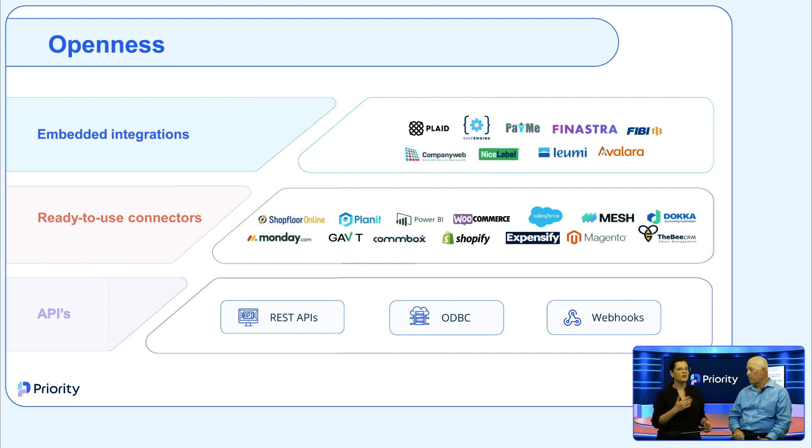The second level offers users ready-to-use connectors — plug-and-play connectors that independent software vendors built for a wide range of complementary services, like Monday, Salesforce, Shopify, Expensify, and many more. We have about 150 connectors and keep adding more each year. Our audience can find the full list in Priority's marketplace on our website. We're very proud of this extensive ecosystem.